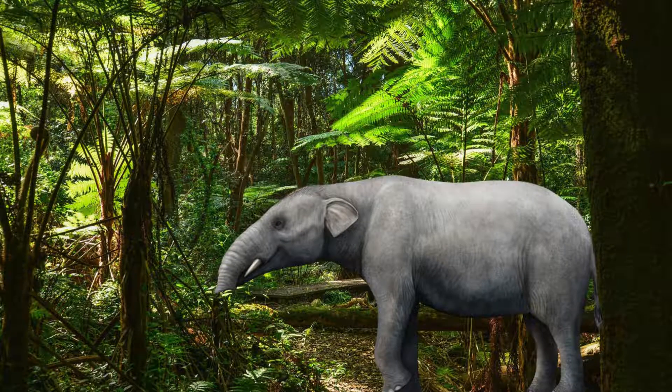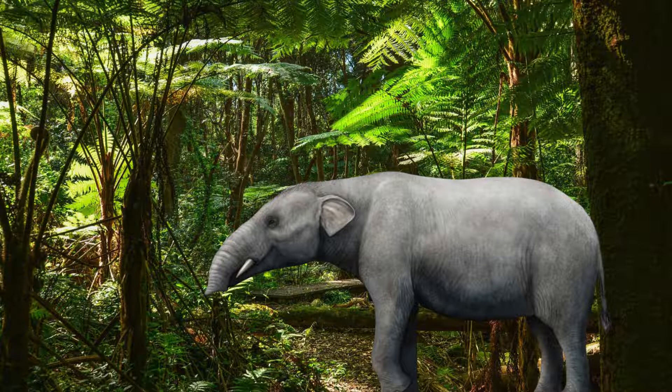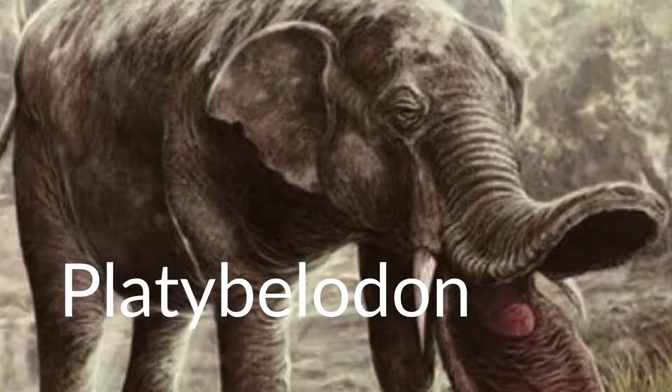In the later Oligocene, 28 million years ago in what is now Eritrea, a cow-sized proboscidean with a shovel-shaped lower jaw browses on the tough vegetation of a teeming forest. In spite of having both a trunk and two tusks, this animal was not a modern elephant or an ancestor, but rather the ancestor of their relatives, named Eritreum — one of the earlier gomphotheres.